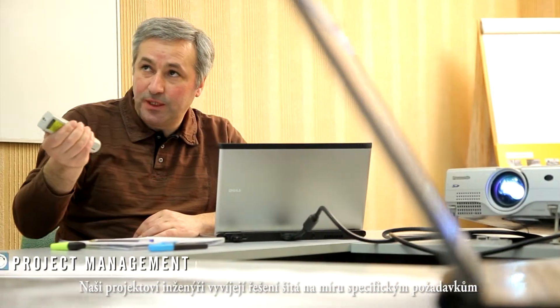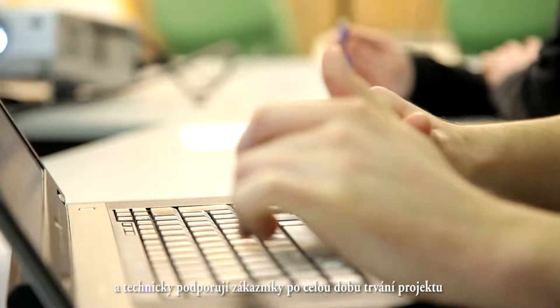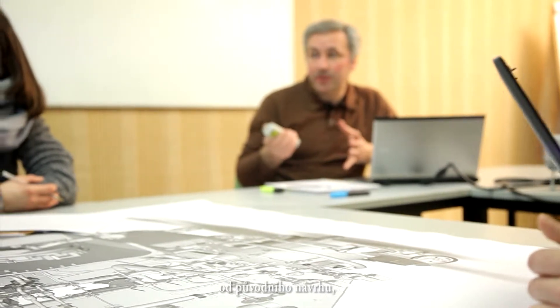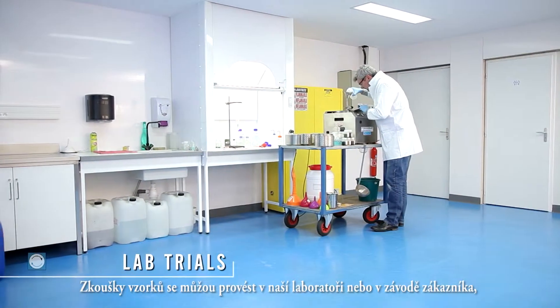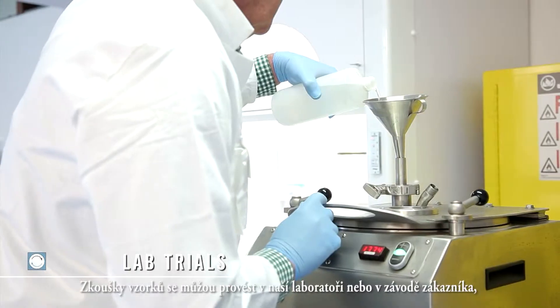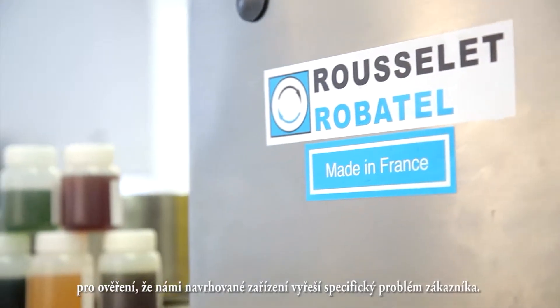The project engineers develop a tailored solution that answers specific requirements and support customers throughout the duration of the project — from the design of the solution to manufacturing, installation, commissioning and after-sales service. Sample trials can be carried out in our lab or at the customer's site to validate that our proposed technical solution will solve the customer's specific problem.